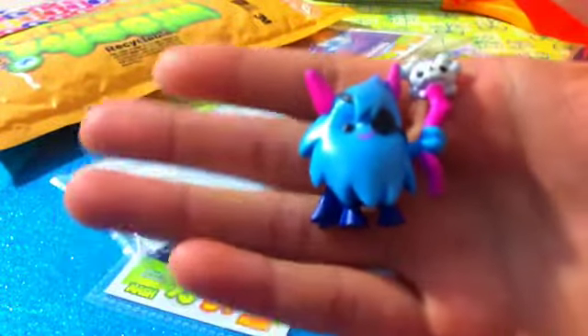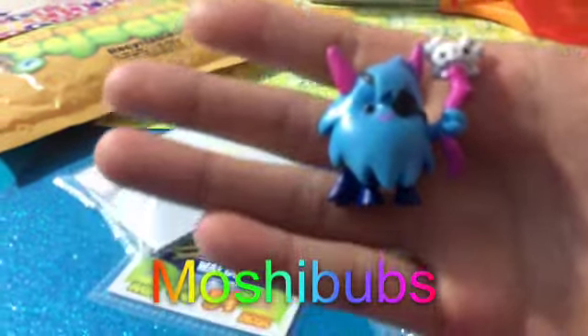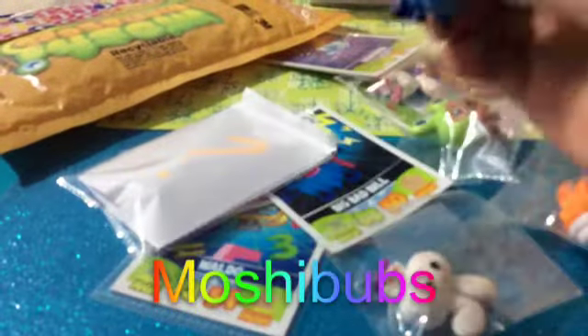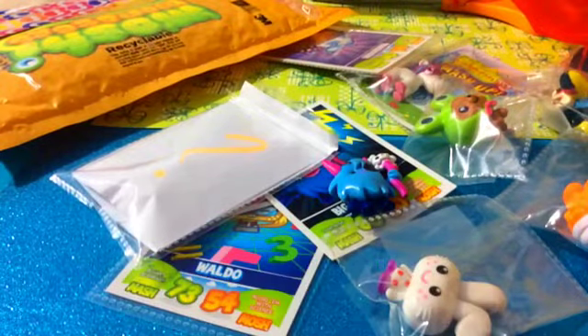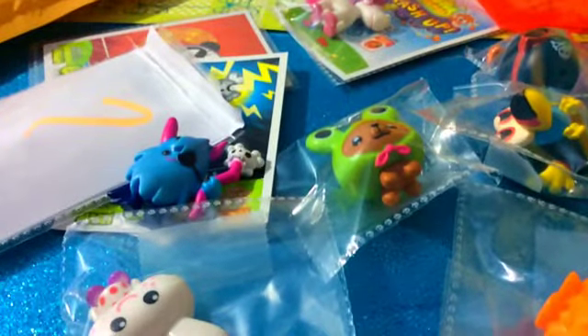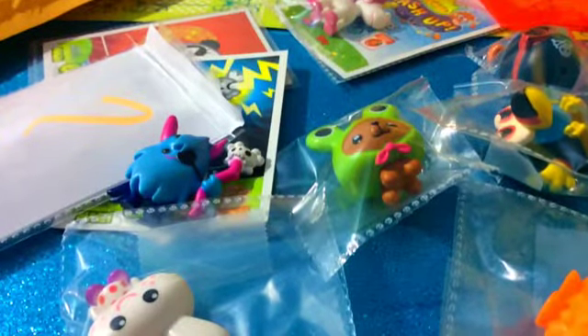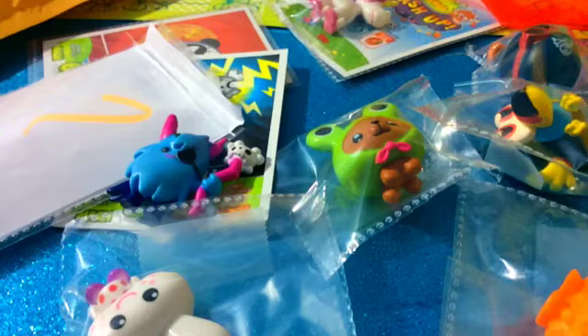So that was my package from MoshiBubs. Here's everything I got from her. Thank you so much again for trading with me — I cannot thank you enough. Just so you know, I didn't send out my package yet, but it only took two days to get to me, so it's going to take two days to get to you. And just so you know, my mystery things are super random.